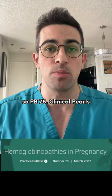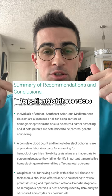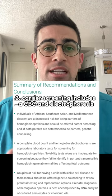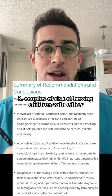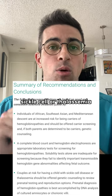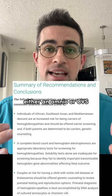Practice Bolton 78, clinical pearls — there's three of them. The first one is you'd be offering carrier screening to patients of these races. Two, carrier screening includes a CBC and electrophoresis. And then three, couples at risk of having children with either sickle cell or thalassemia should be offered genetic testing, either an amnio or a CVS.